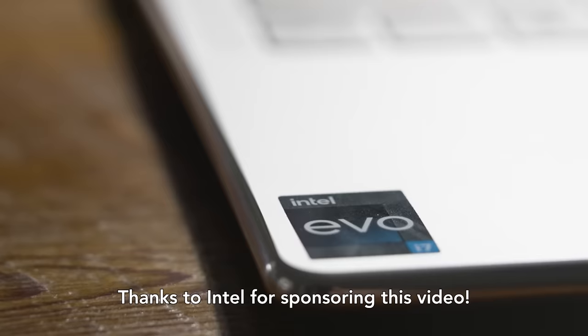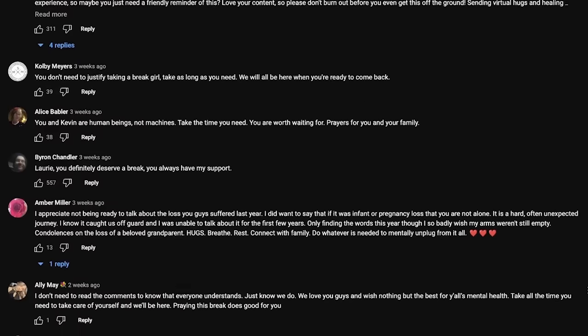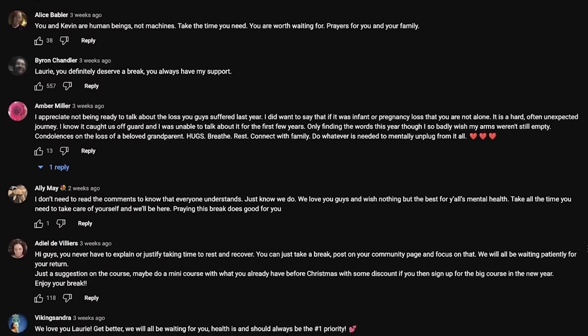Thank you so much to Intel for sponsoring this video. I went on a little bit of a break and this is the best video for me to come back to because it's the video I look forward to the most out of the year. We're still dealing with a lot of stuff, but thank you so much — you guys are so supportive and loving. All the messages, I read all of them, and you guys actually made me feel so loved through this time.